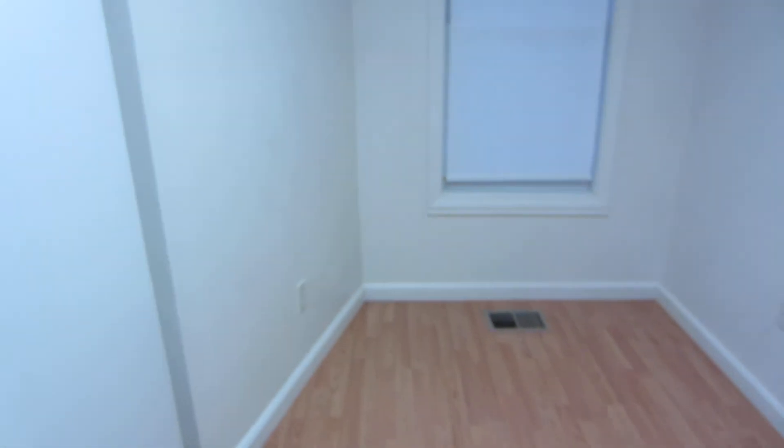So again this is basically a one bedroom but could be a two bedroom if necessary, or a one bedroom plus office. And this is sort of a walk-in closet type area in here.